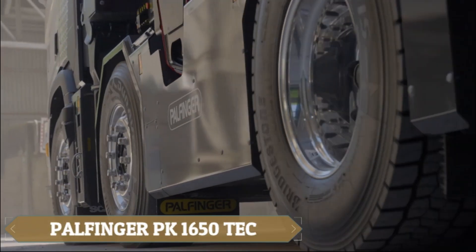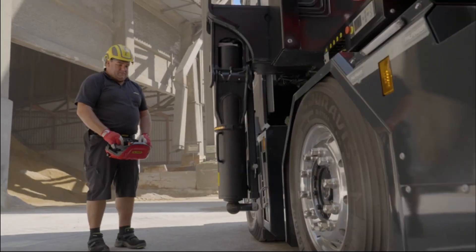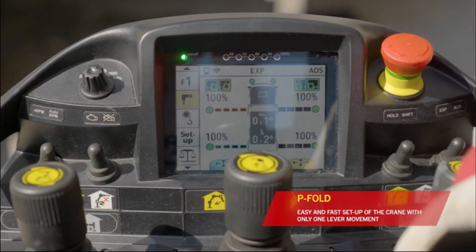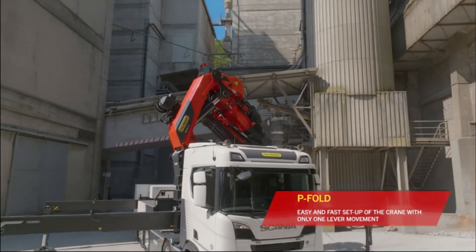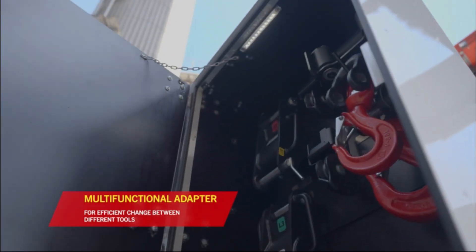The Palfinger PK 1650 TEC is a heavy-duty crane engineered for exceptional performance, offering a massive lifting capacity of 124.8 metric tons and a reach of up to 38.7 meters. Featuring advanced Paltronic 180 electronics, the LX6 control valve, and a lightweight P-profile design, it delivers unmatched precision and strength.